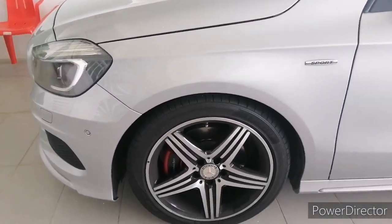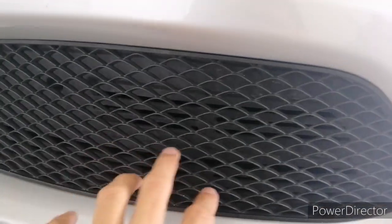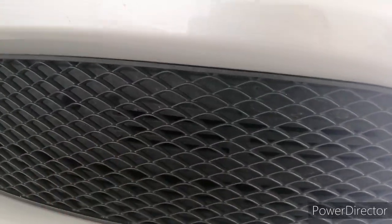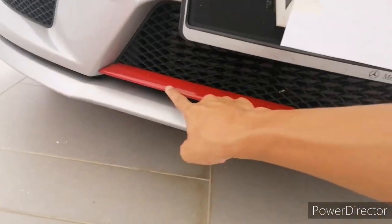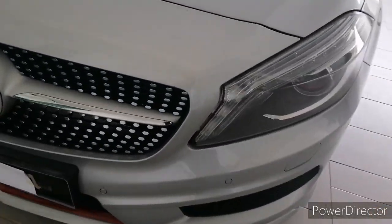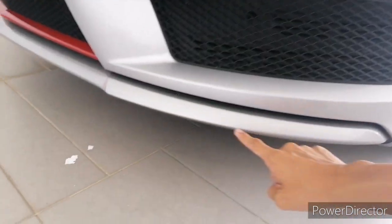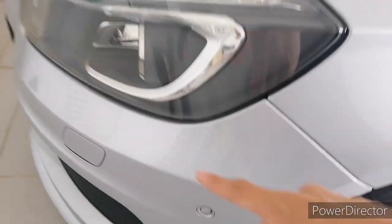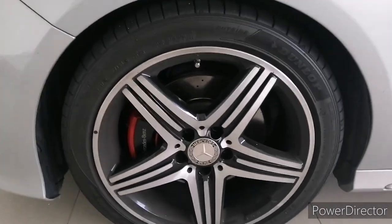Moving to the side — you get front parking sensors which are functional. Being an AMG Sport Line package, there's a red strip to maintain the sportiness of the car. Mercedes designed the front to look like it has a front splitter, but it's actually part of the bumper, along with four parking sensors at the front.